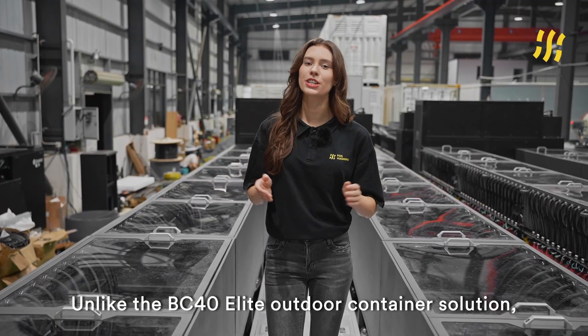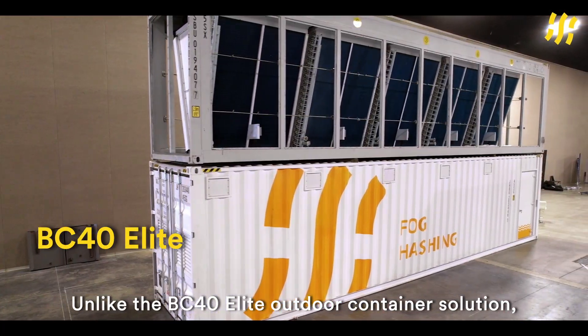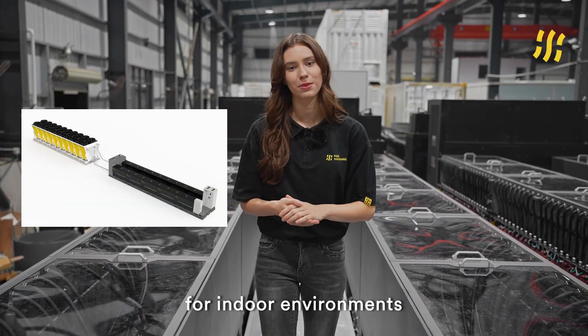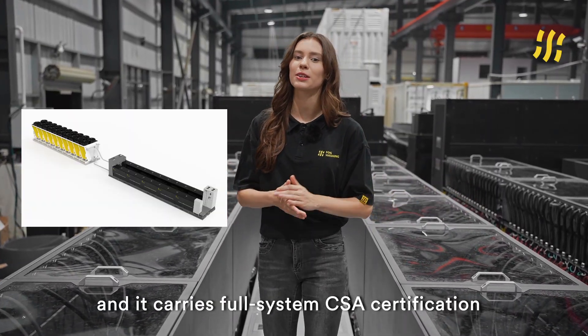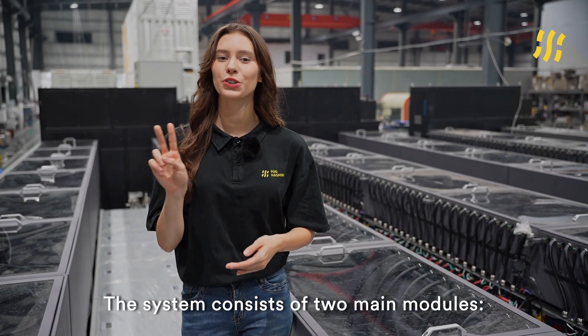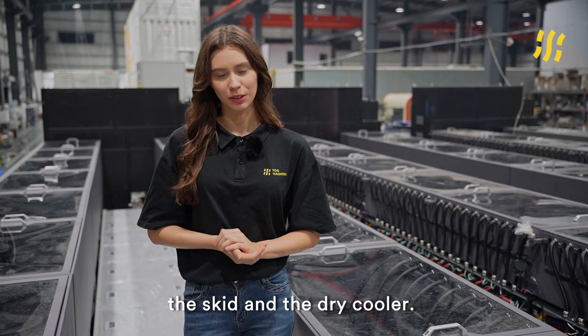Unlike the PC40 Elite outdoor container solution, the V100 cluster is designed specifically for indoor environments, and it carries full system CSA certification for the North American market. The system consists of two main modules: the skid and the dry-cooler.